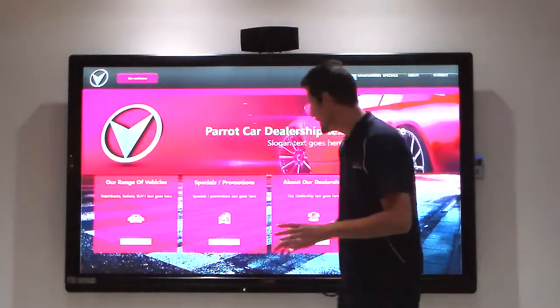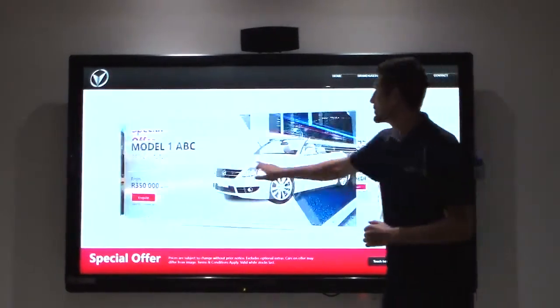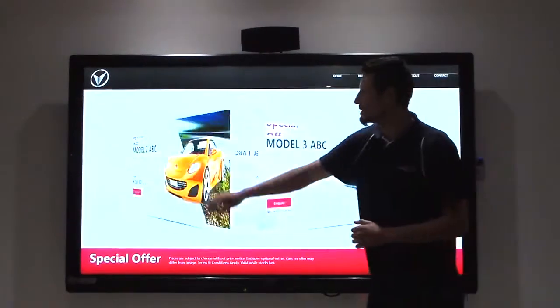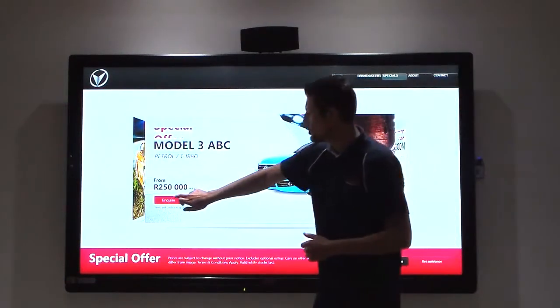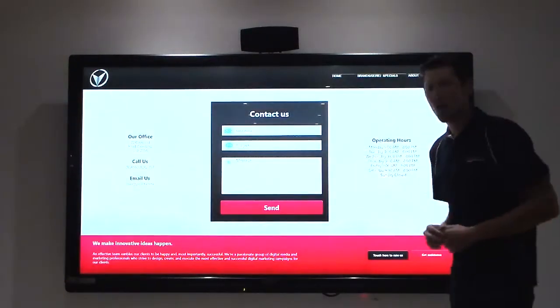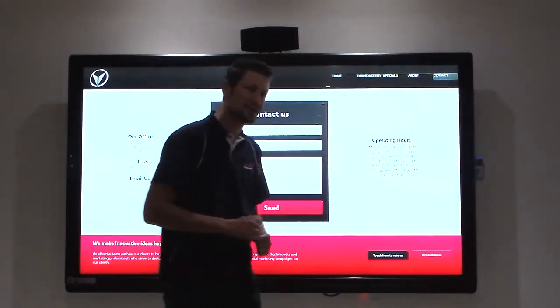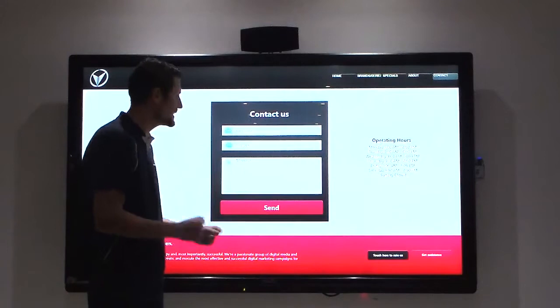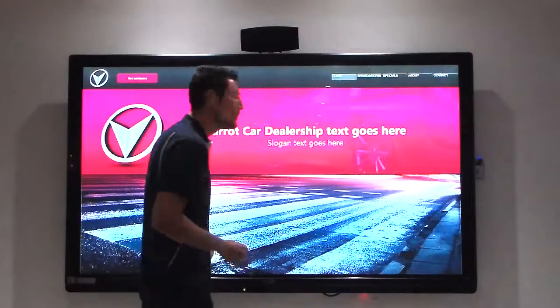Specials of the month is of course a very important part. You can upload all of your specials and promotions — new cars, used cars, everything. By clicking 'Inquire,' the client can inquire on that specific deal and it will be sent to the sales managers, who can then send out a sales executive to follow up.